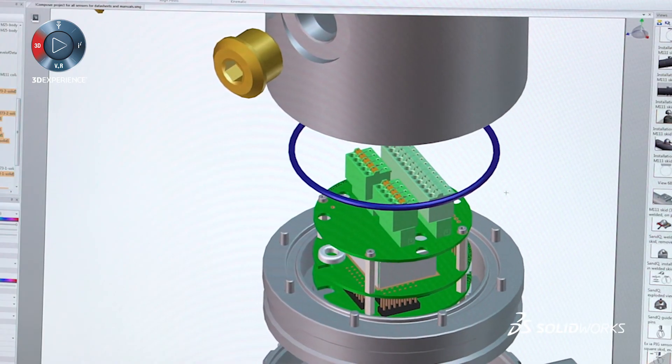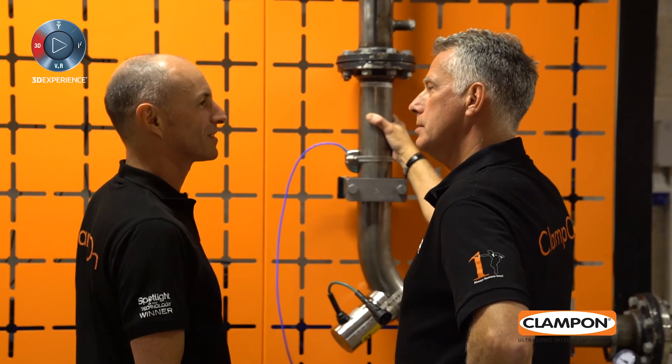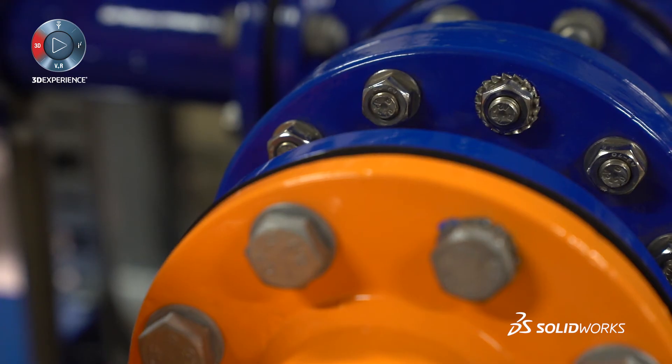Previously, a lot of the user documentation was written after the development process was complete. But with SOLIDWORKS Composer and EPM, Clampon can now begin on the user documentation at a much earlier stage in the process, because we know that we can very easily update 3D models as they become finalized with just a few clicks.